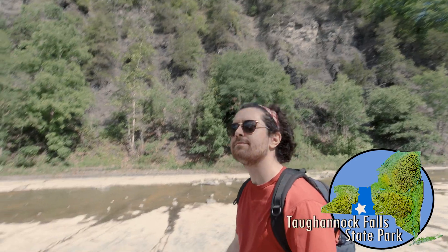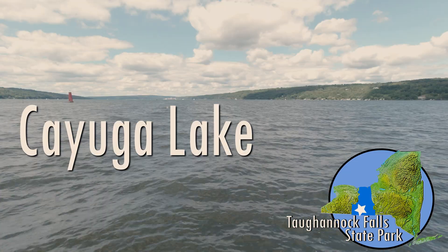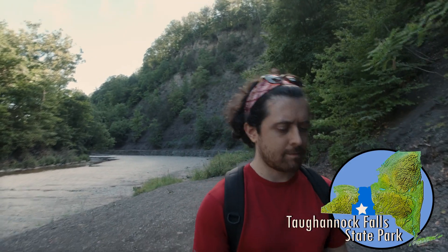Water then travels through deep, striking gorges, eventually emptying into nearby Cayuga Lake, a long, narrow body of water that stretches north over 60 square miles. While Cayuga Lake and Tuganic Falls are stunning in their scale, I'm much more interested in some of the smaller details.